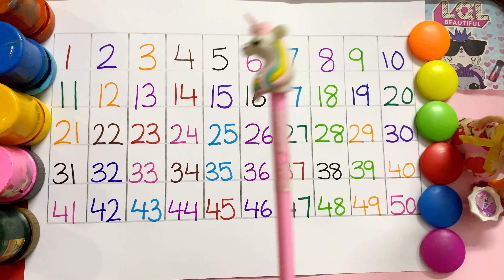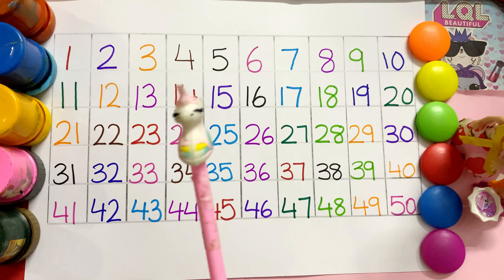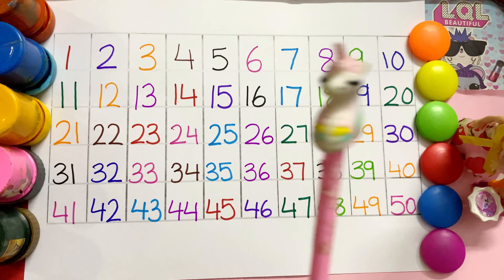So friends, now these numbers counting will be done with my little Koko. So are you ready to learn these numbers with Koko? So let's start.